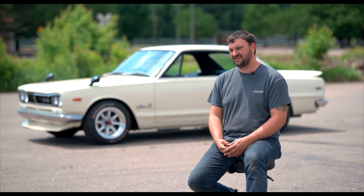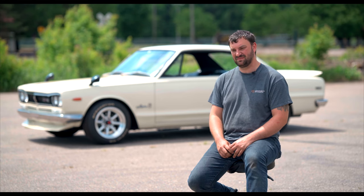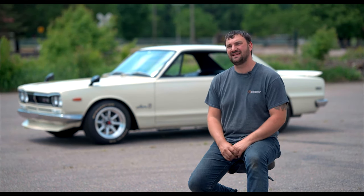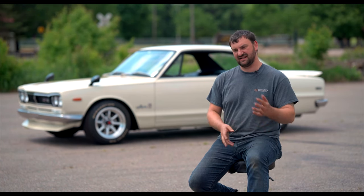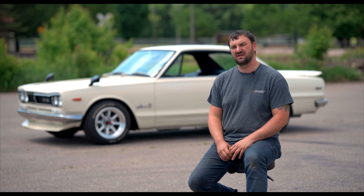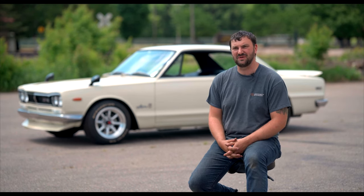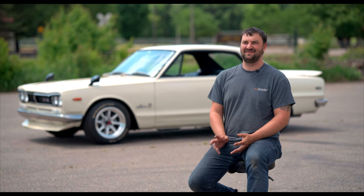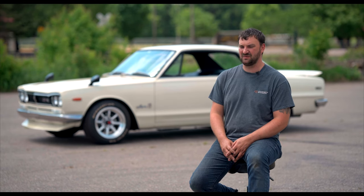I've wanted one forever, actually since the first time I saw one in Fast Five, which is kind of ironic. When Paul Walker's black one went up the hill, I was like, man, I didn't even know what it was. I just knew I wanted one. Throughout the years it kind of faded in and out. Then we ended up going to SEMA with a friend of mine. I wish I could find out whose it was, but there was a silver one there. I probably spent half the day looking at it. After that, I was kind of hooked. Went on a search to try to find one.